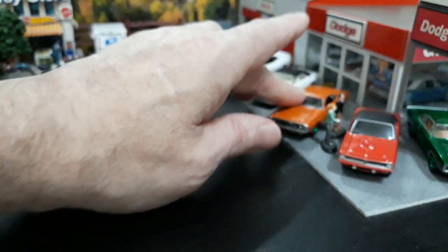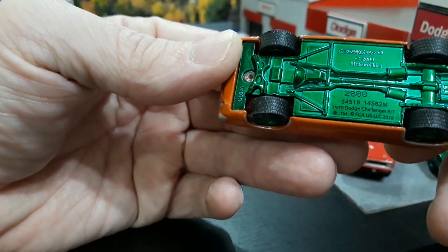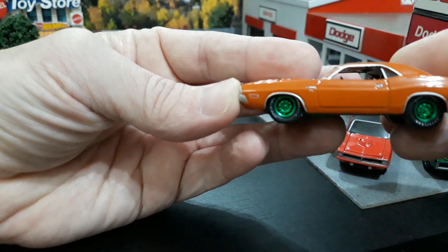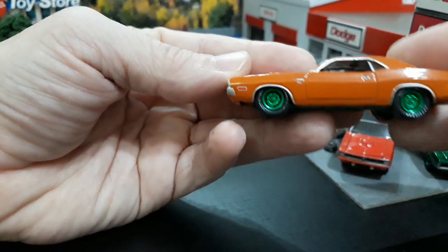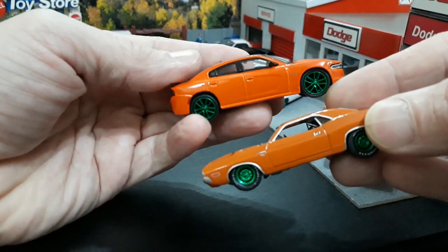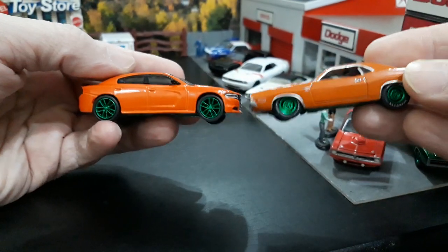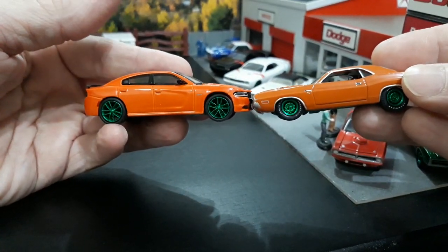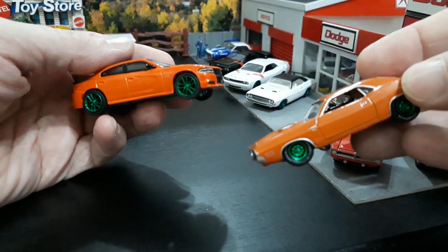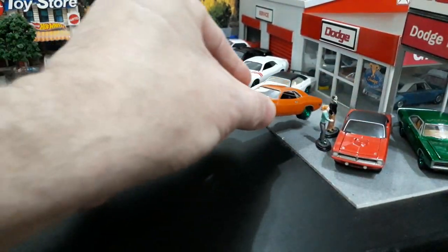Next is one that I thought didn't have a number but actually does: 2888, so it's in the regular production run. The orange with the green wheels reminds me of Halloween — really cool piece. Same thing with this one: the 2017 Charger RT, orange with green wheels and a green base, just like the other one. Like old and new Halloween specials together. I think I put this one in one of my Halloween videos.